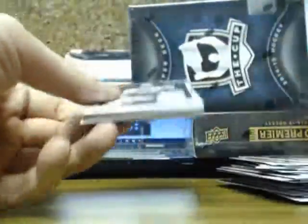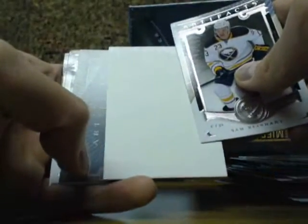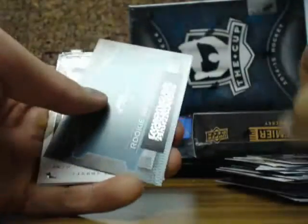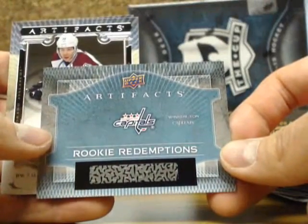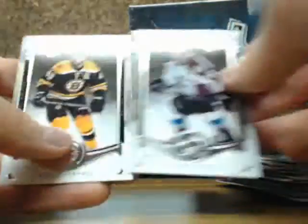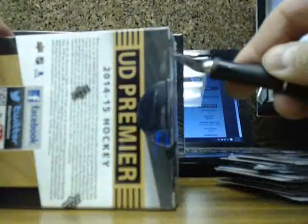The final pack of Artifacts, guys — should be our redemption. And it's a redemption for the Washington Capitals, going out to Chris. I'll set the cut box back down onto Premier.